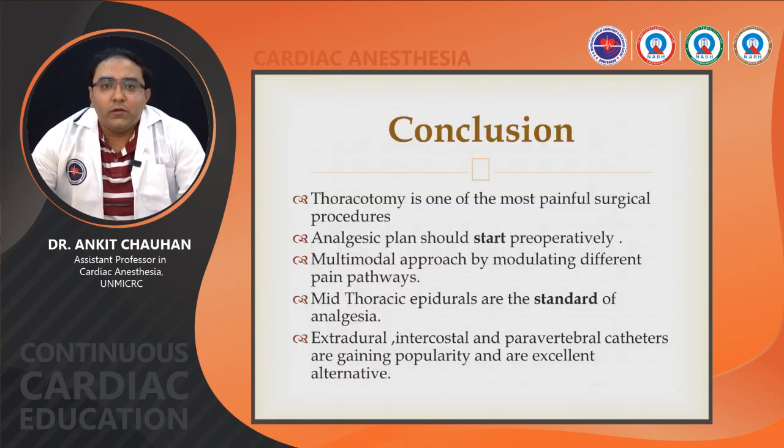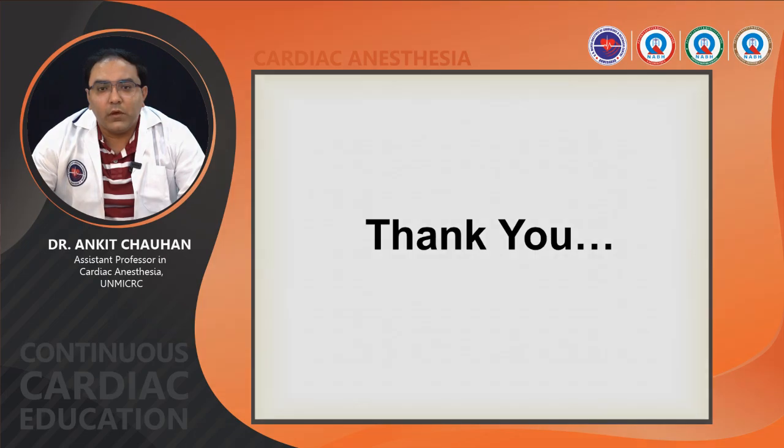In conclusion, thoracotomy is one of the most painful surgical procedures. The analgesic plan should start preoperatively with a multimodal approach modulating different pain pathways. Mid-thoracic epidural is the standard of analgesia. Extradural intercostal and paravertebral catheters are gaining popularity and are excellent alternatives. Thank you.